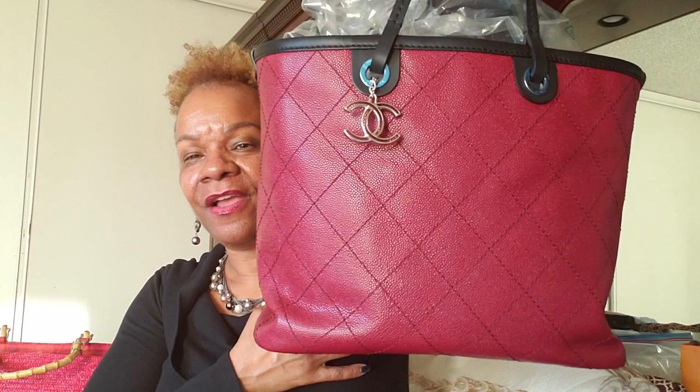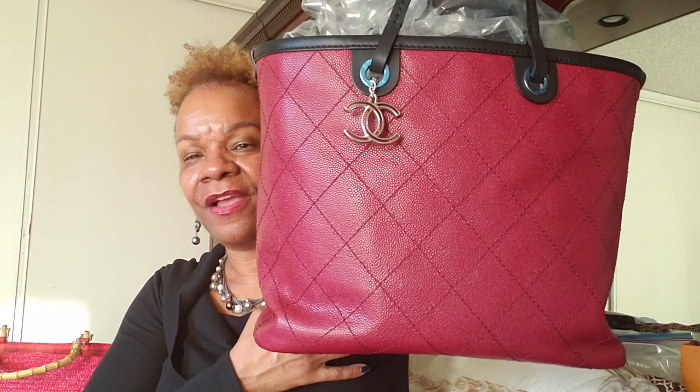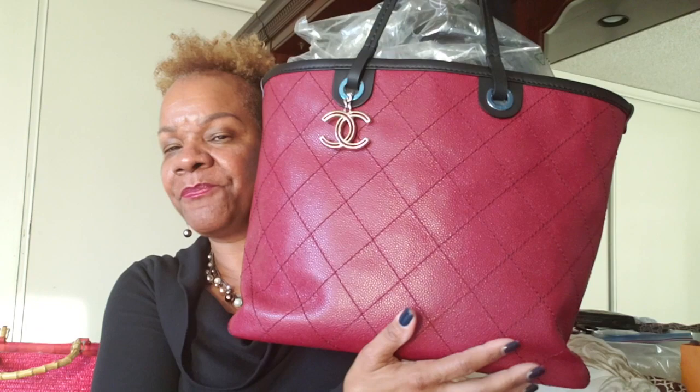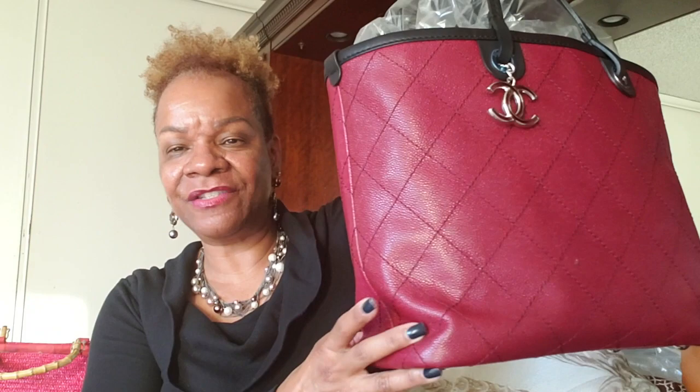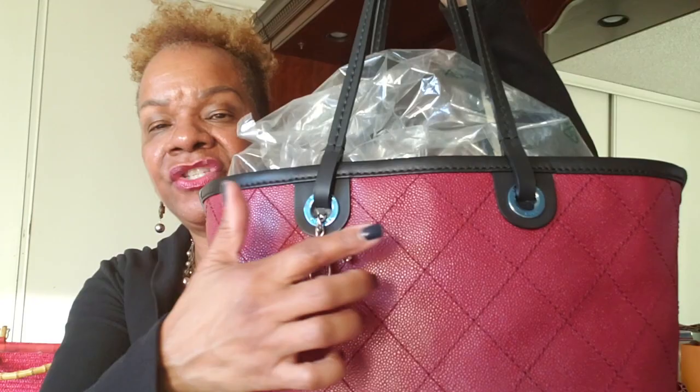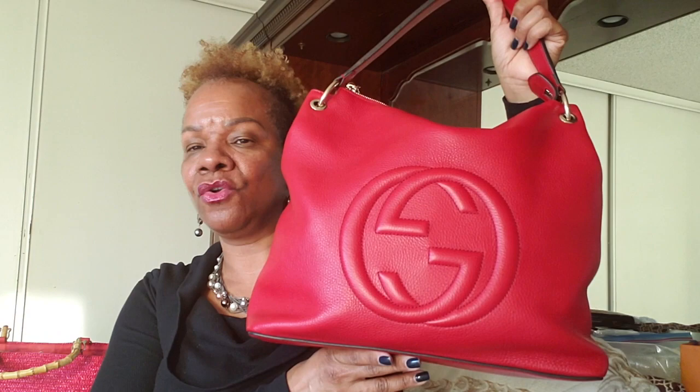Number two was a complete surprise purchase — it's this Chanel shopper tote. I got this from the Chanel store inside Bloomingdale's. This was my second red bag, and I really like how it's been softening up over time. You can see the little creases — it's not as rigid as when I first got it. I got this in 2013 and it still has the blue stickers on it — I haven't decided whether to remove them yet.